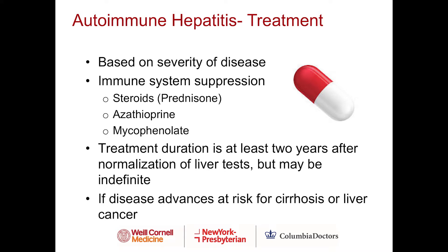Treatment of autoimmune hepatitis is based on the severity of disease. The mainstay of treatment is suppressing the immune system, done initially with steroids — commonly prednisone — followed by azathioprine, or mycophenolate if patients cannot tolerate azathioprine. Treatment duration is for at least two years after normalization of liver tests. However, due to risk of relapse, treatment might be indefinite. If the disease advances despite treatment, patients are at risk for cirrhosis or liver cancer.